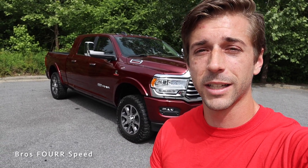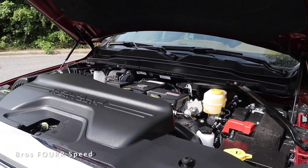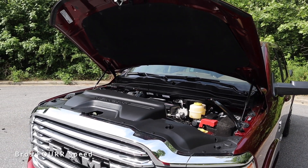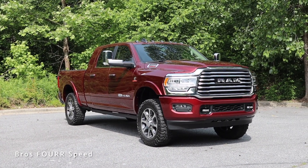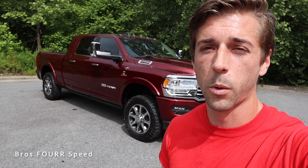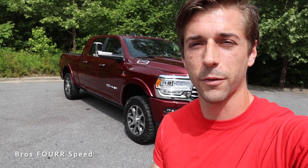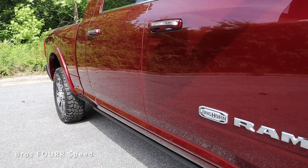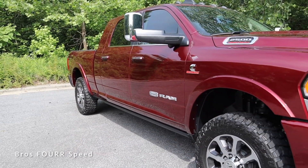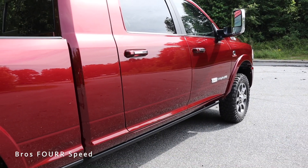We're going to start off today's review with what powers this Mega Cab. Underneath the hood you'll find the 6.7-liter Cummins turbo diesel inline-six paired with the six-speed automatic transmission. It pumps out 370 horsepower and 850 pound-feet of torque. However, if you opt for the high output, that bumps it up to 420 horsepower and just over 1,000 pound-feet of torque. This is rear-wheel drive with a four-wheel drive system, weighs in around 7,300 pounds, and has a fuel capacity of 31 gallons. It has a wheelbase of 160.5 inches, overall length of 249.9 inches, width of 83.5 inches, height of 80.1 inches, and ground clearance of 9.4 inches.